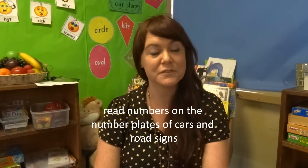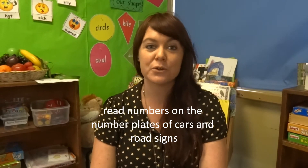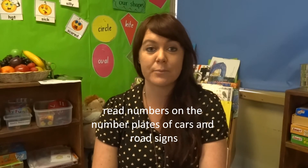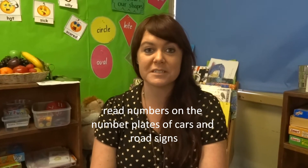If you're driving in the car with your children, there are many different number games you could play to help them practice. For example, you could get them to read the numbers on the number plates of cars in front of you or as they drive past. You could also get them to read the speed signs as you're driving past — for example, boys and girls, what's this number? 60.